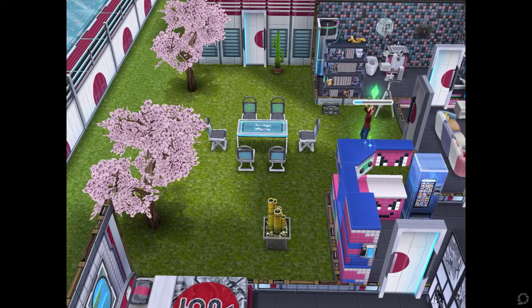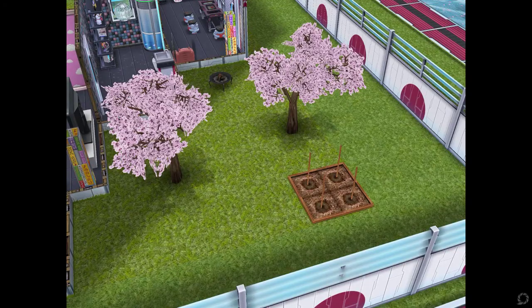This side of the house also has two cherry blossom trees and some decorative pieces. The other side of the house outdoors has a garden patch, two other trees, and a fireplace if you look towards the top of the screen.